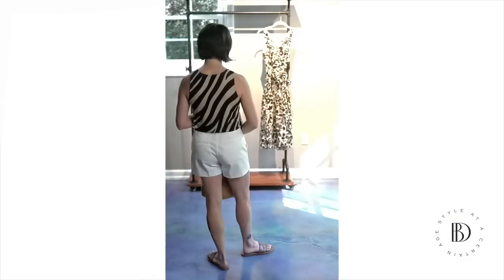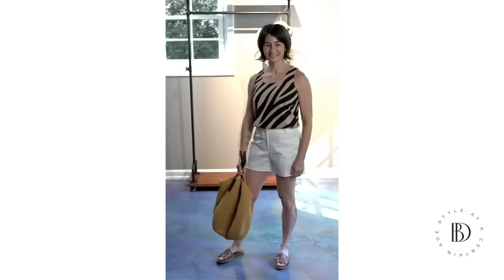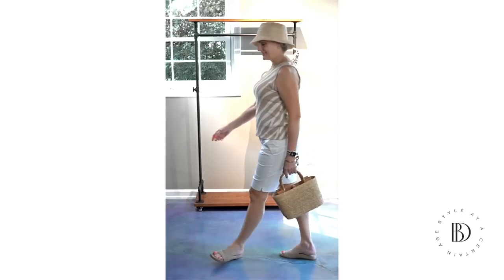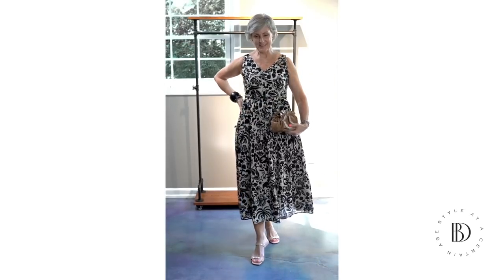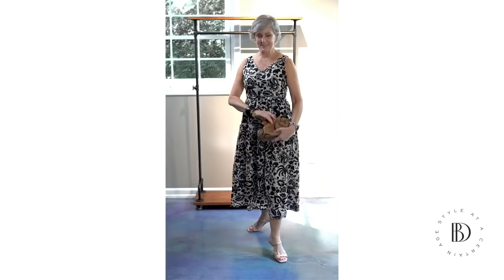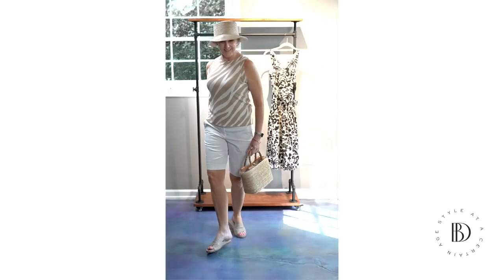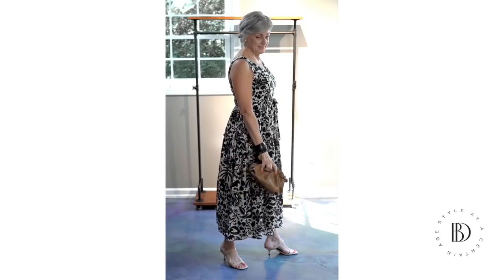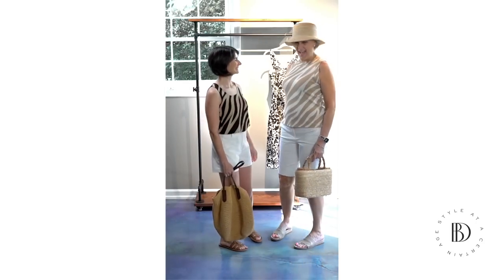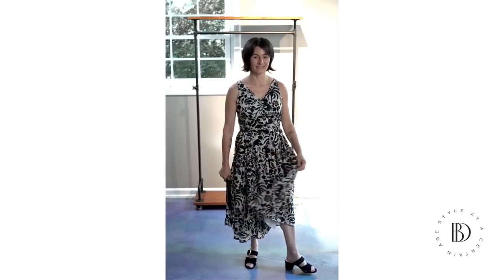Thanks for taking us through this. Now we're going to have our little mini fashion show, so stay tuned.